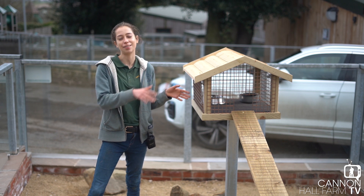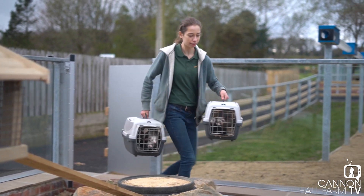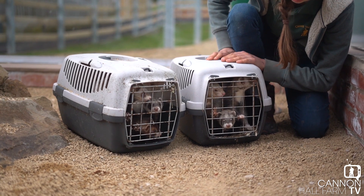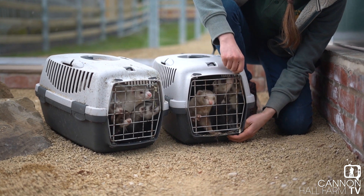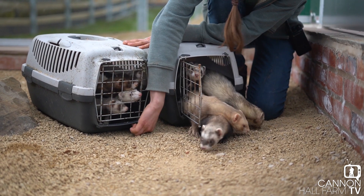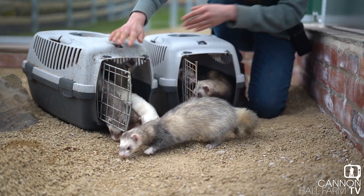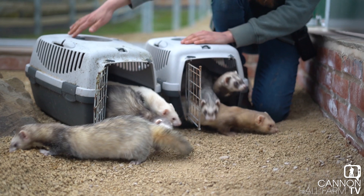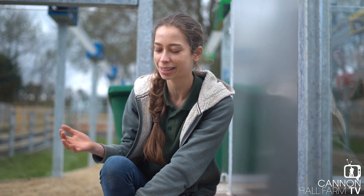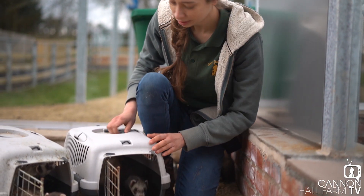I can see them in the background - they're itching to get out and explore this area. Are you ready boys? Your new home! Come on, you first - there you go. Don't worry, I haven't forgotten you guys. I'm going to let them come out of their own accord and you can see they're already smelling, seeing what's going on.